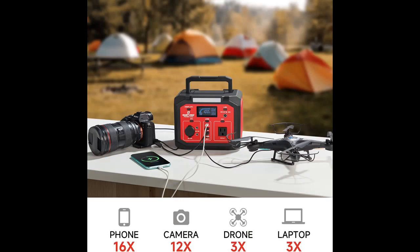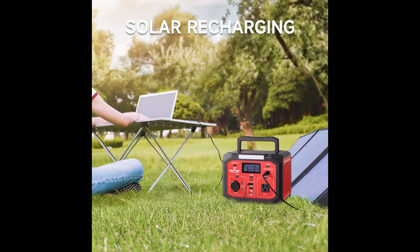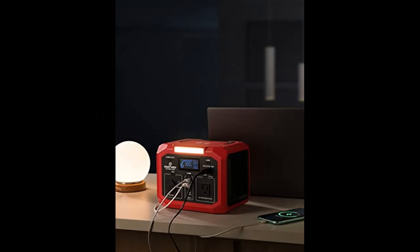Versatile Power Source: Featuring 1x AC outlet, 1x USB-A, 2x USB-QC 3.0, 2x DC outlets, 1x car outlet, and 1x Type-C. The power station can charge multiple devices — smartphone, laptop, camera, drone, and more — at the same time.